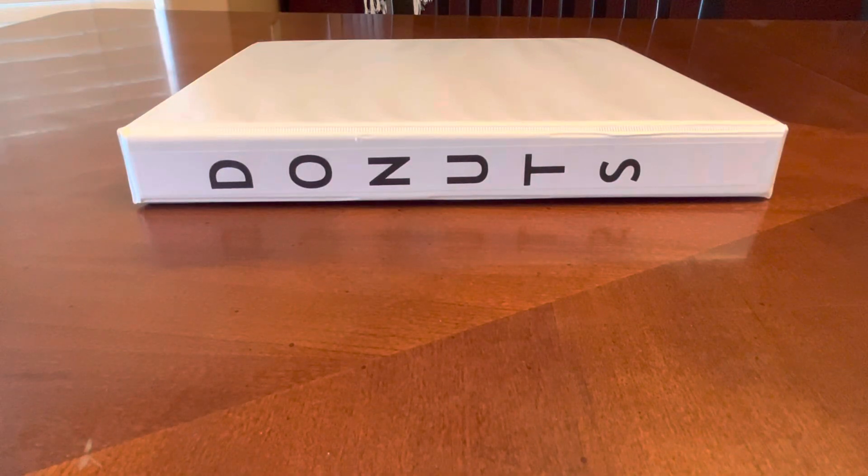Hey everybody, Daniel here. It's Friday morning, but still it's Friday. Hope everybody has a great weekend. I think this is day six in a row of me making a video. Check out my video from yesterday for a contest that I'm holding where I'm giving away a 1961 Topps Billy Williams rookie card.